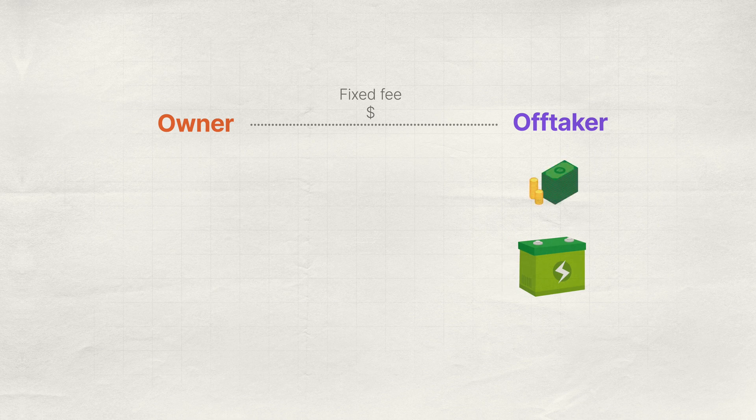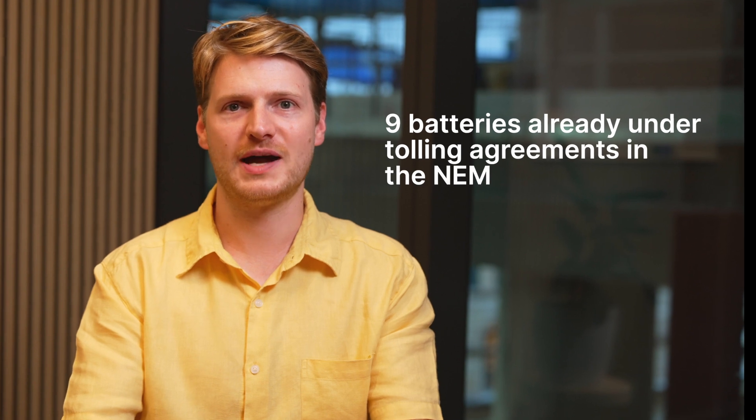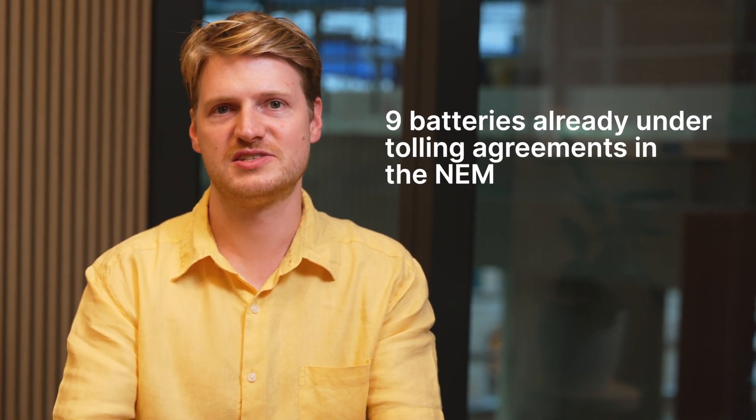The off-taker gets to keep all of the profit they make trading the battery, while the owner gets a nice steady flow of cash, giving them the return thereafter. This has been pretty common in the NEM, with nine big batteries operating today under this structure.